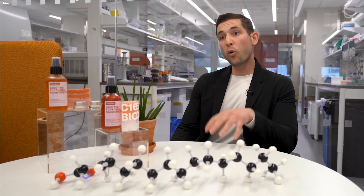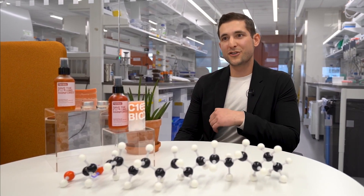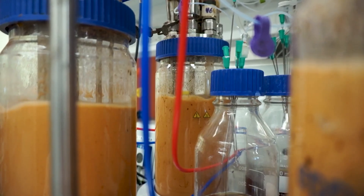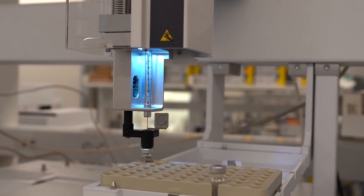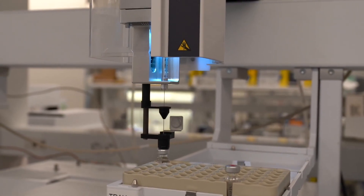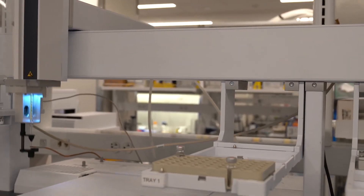We're looking for a strain that can produce an oil that very closely resembles the chemical and physical composition of palm oil. Then we take that strain and put it into shake flasks or bioreactors to begin to test how well that cell grows, how well that strain grows under specific nutrient conditions and specific biophysical conditions. That's our fermentation process.